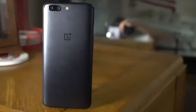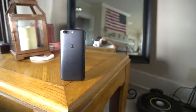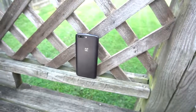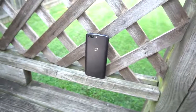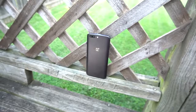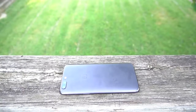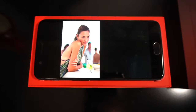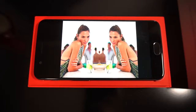Let's start with the design. It looks a bit familiar. From the back, it's a spitting image of the iPhone 7 Plus, as well as about seven other Chinese counterparts. It doesn't change the fact that it's still a good looking phone. It may be a big deal, but is it that big of a deal?